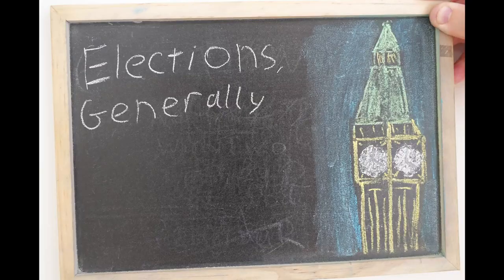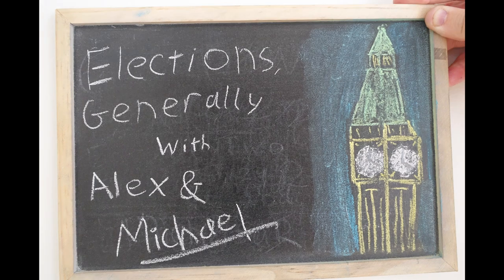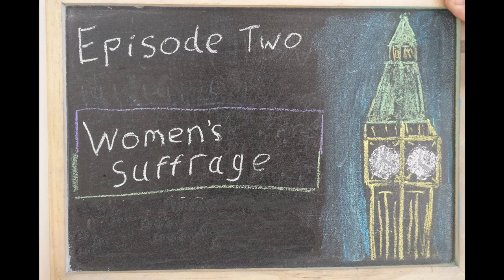We're going all the way back to 1918. Episode 2: Women's Suffrage.